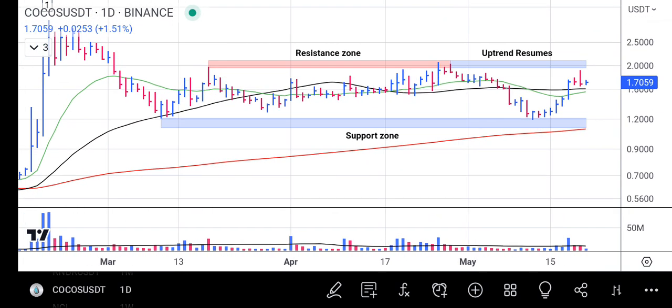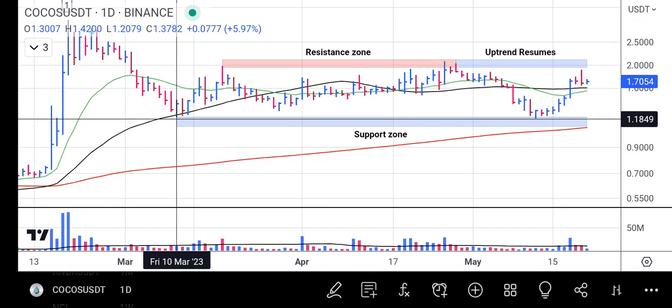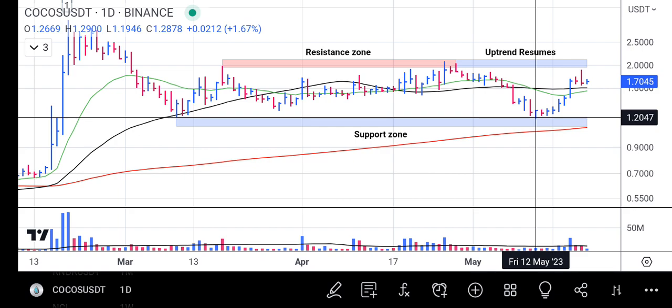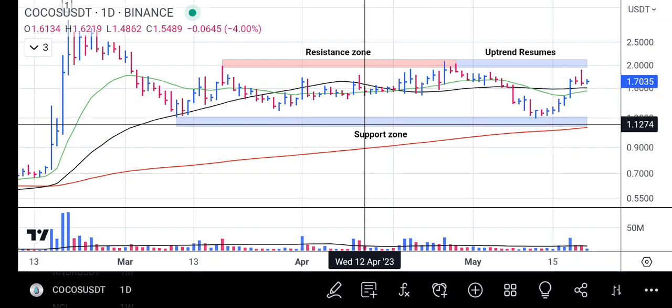Zooming out to look at the big picture, on the left-hand side we have a prior support at the same level as the current support zone, with the 200-day moving average underneath it. This tells us that buyers have more strength than the sellers, because there are a lot of tools on their side. Sellers are losing volume while buyers are gaining volume, so the buyers are coming in with more strength.